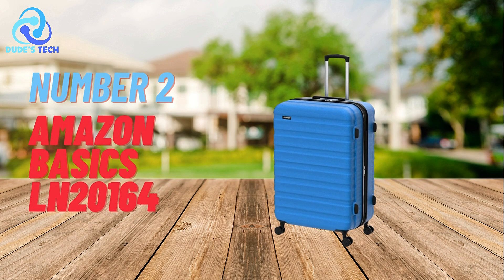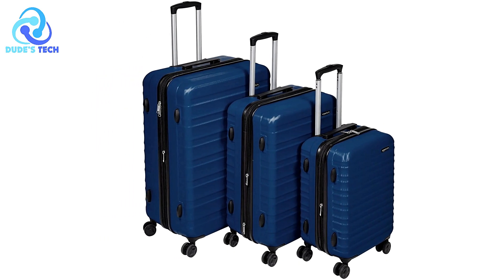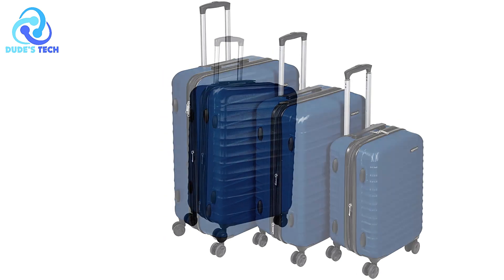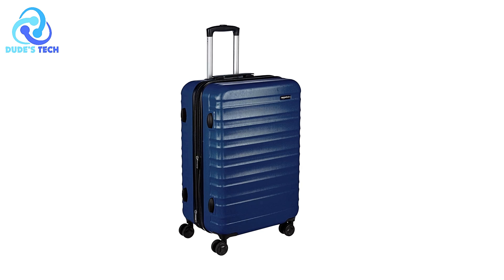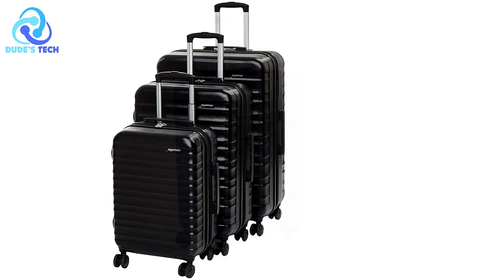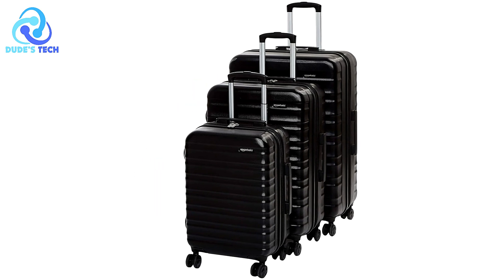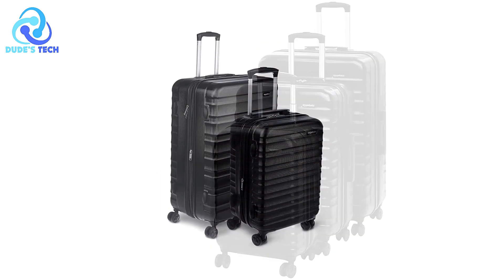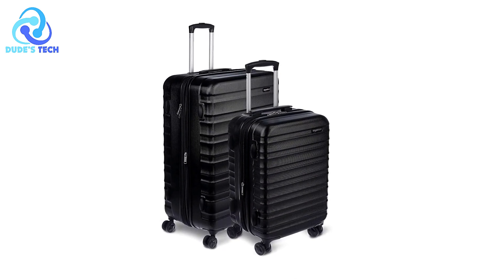In the second spot, we have the Amazon Basics LN20164 Hard Side Expandable Luggage, designed for travelers seeking a reliable and functional carry-on solution. Measuring 21 inches, this suitcase meets the carry-on restrictions for both domestic and international flights, making it a convenient option for a variety of trips. With features like expandable packing space and a durable design, this luggage provides both convenience and style for frequent flyers.